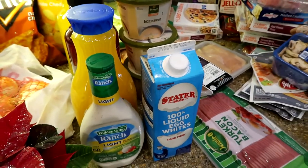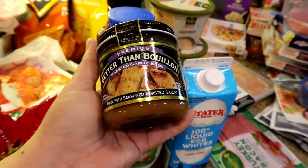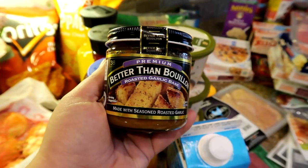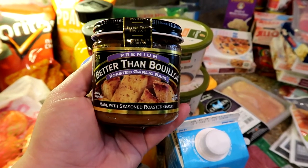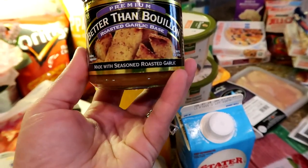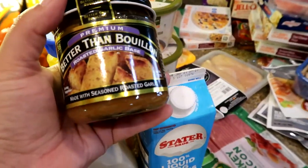I was totally influenced to get the Better Than Bouillon jar. I normally use the flavored powder bouillon, but I've seen so many influencers use this. I got the roasted garlic one — they didn't have the chicken one. I can probably put it in some rice or maybe even in that cauliflower. I'll get the chicken one next time.